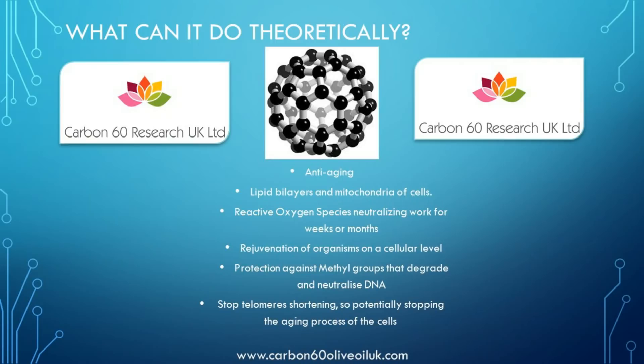Another theory is that C60 physically rejuvenates organisms on the cellular level — for example, DNA demethylation or otherwise reversing cellular damage on the molecular level. Interestingly, the size of the Buckyball C60 molecule is such that it fits exactly inside the minor groove of DNA winding and binds to it, protecting it against methyl groups that degrade and neutralise the DNA.